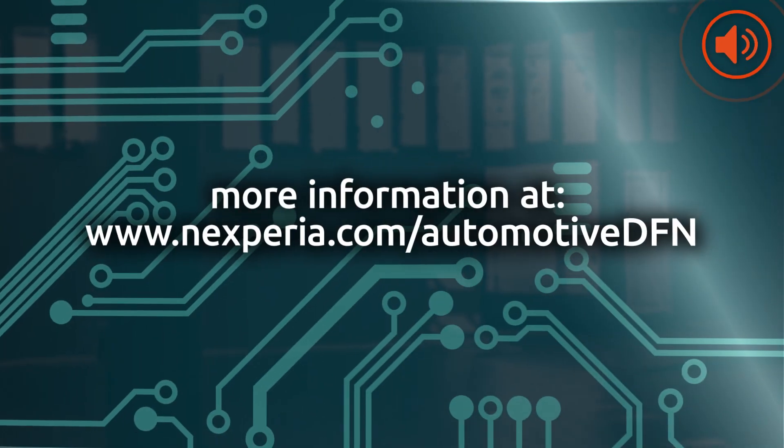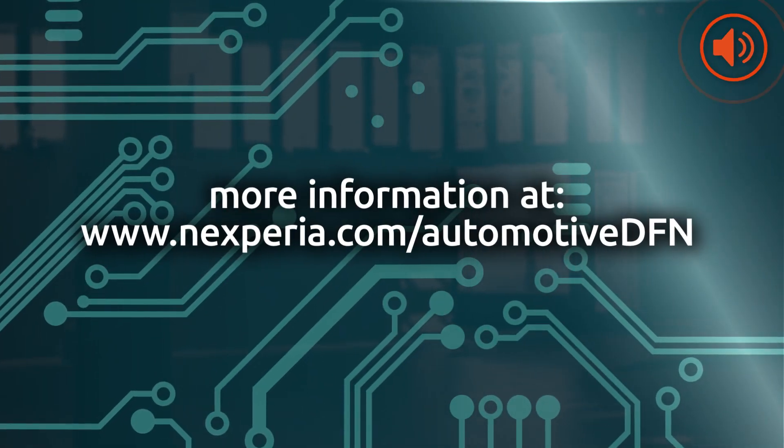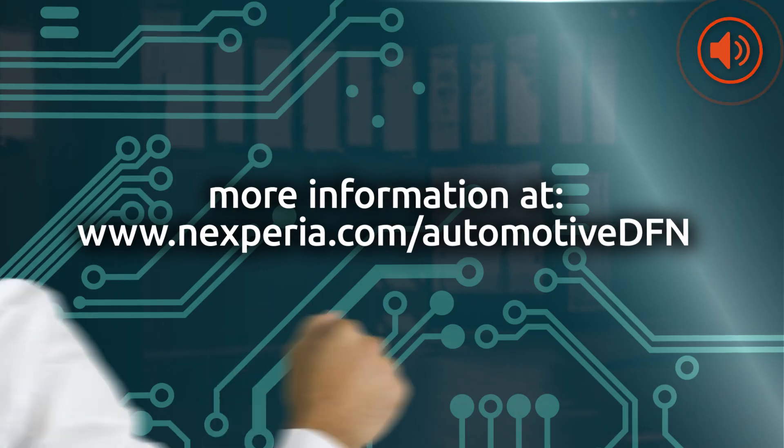To learn more about Nexperia's automotive DFN portfolio, please visit Nexperia.com.